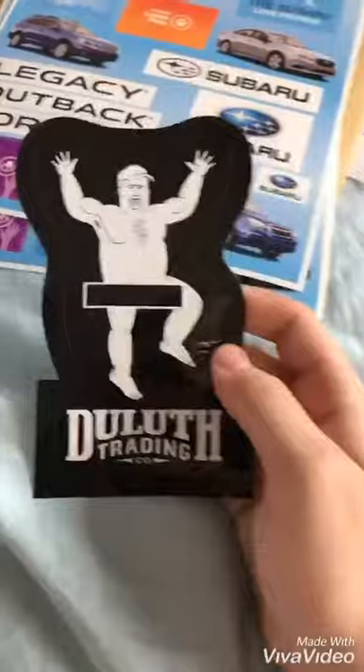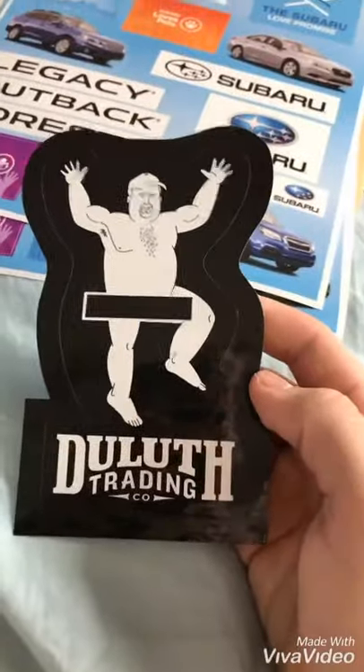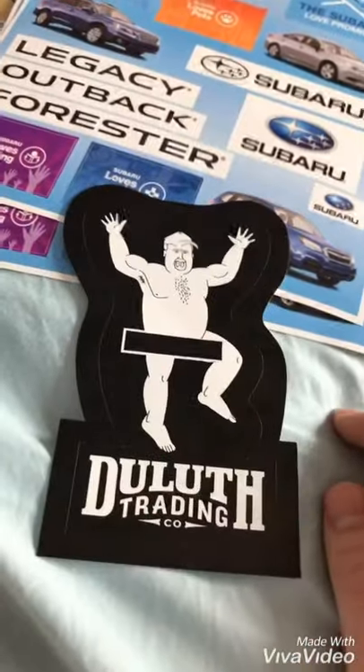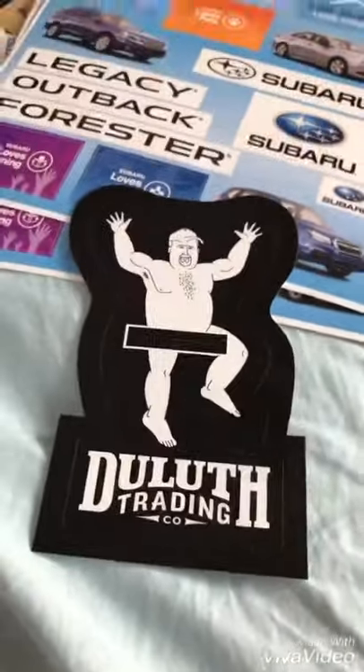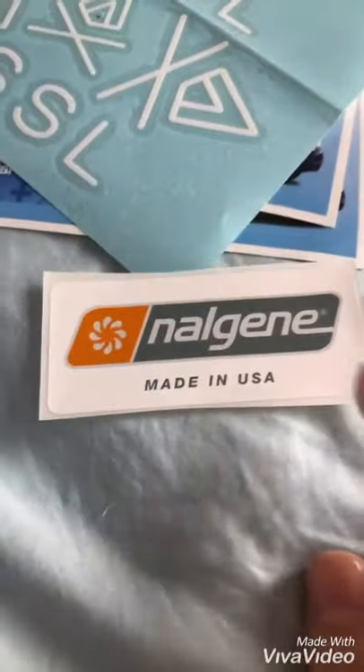I got 2 sticker packs from Subaru and I love them. This is from Duluth Trading, the underwear commercial company — I think this one's amazing, it is so cute. Here's the guy from the commercial. This one's from VSSL, and I got more Nalgene stickers than this — they're like water bottle ones.